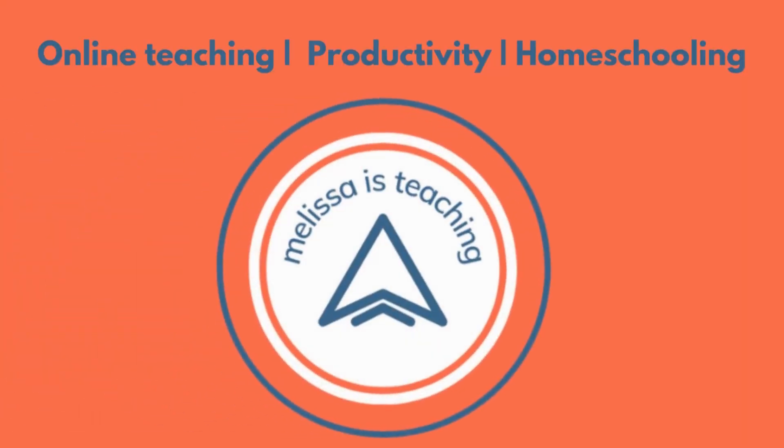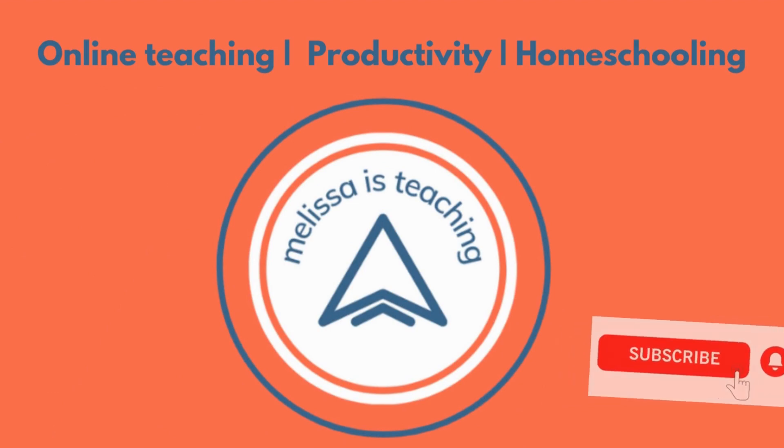Hey there, teachers. As we look for ways to diversify our teaching income, product creation and selling products on TPT is something that a lot of people are turning to as a great option in and out of the classroom. So today we're going to chat with someone who has been on TPT for a little over a year and has learned a lot. I would love to welcome Alejandra. Hi, Alejandra. Could you just give us a little bit of a background on your teaching journey and how you got into TPT?